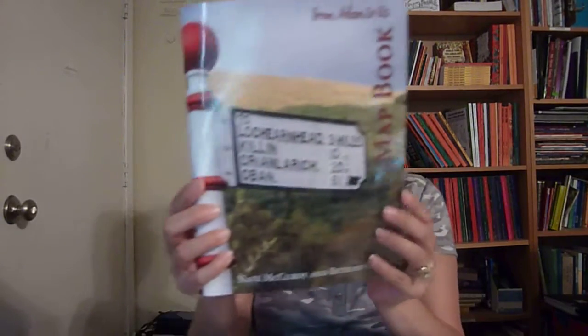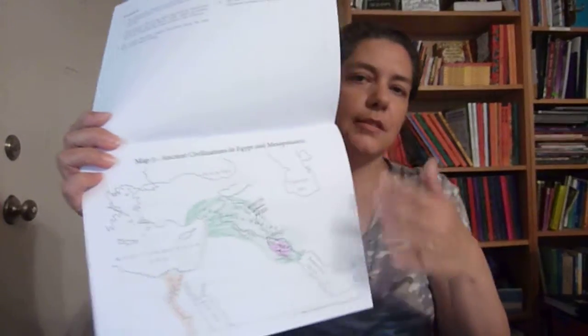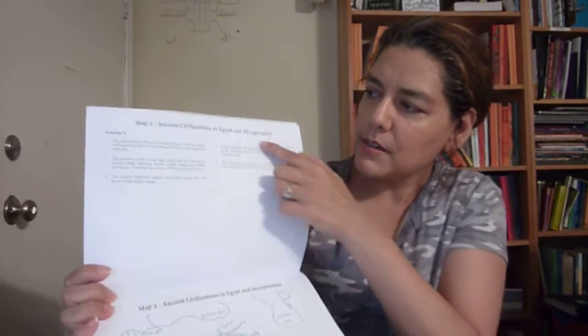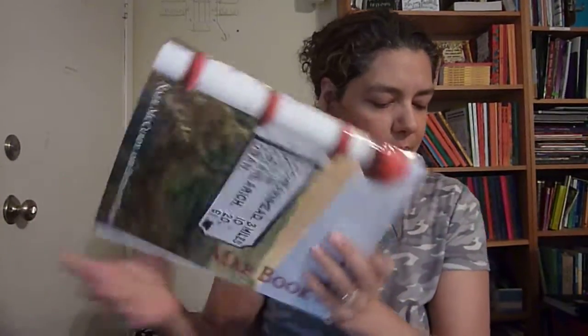I love maps. On lesson 11, your child will use the map book. I love maps, so this is really neat. They just make it so easy — right here is everything that they're going to do, so it's all explained.